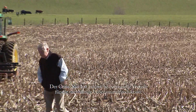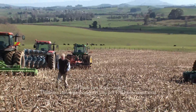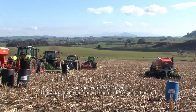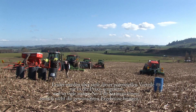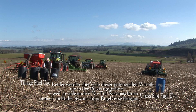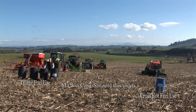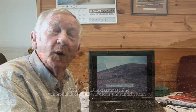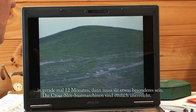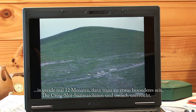Cross-Slot no-tillage has many benefits for the sustainability of food production. These benefits are endorsed by governments, by environment protection agencies, and by the FAO. Sadly though, many of these benefits are not borne out in practice simply because other no-tillage drills simply don't deliver. Cross-Slot no-tillage changes all of that. When a no-tillage drill can turn unproductive land like this into this in just 12 months, it has to be something special. Cross-Slot drills have no equal.